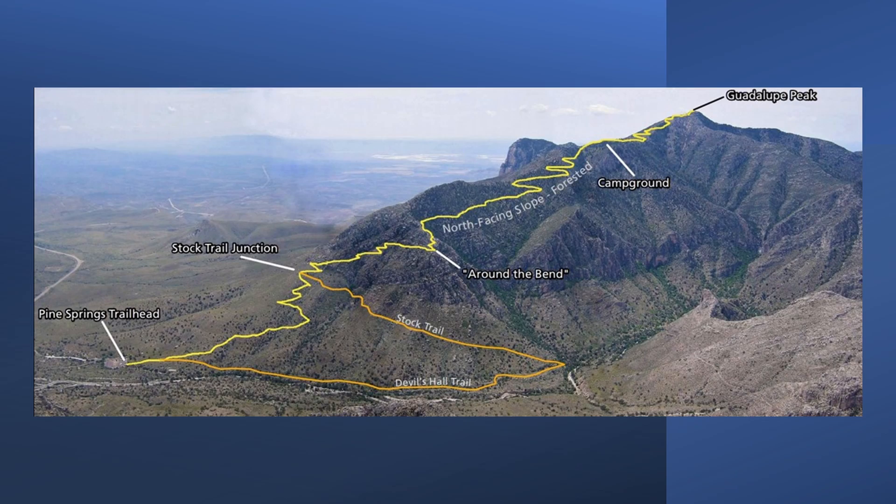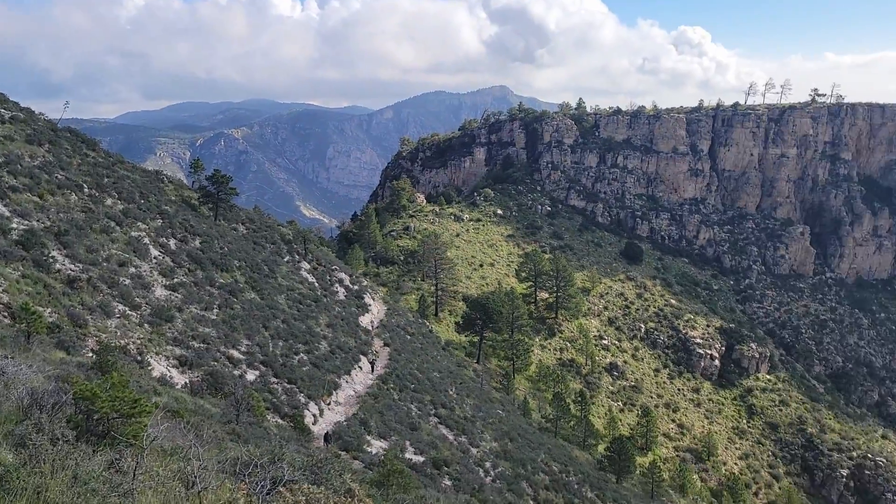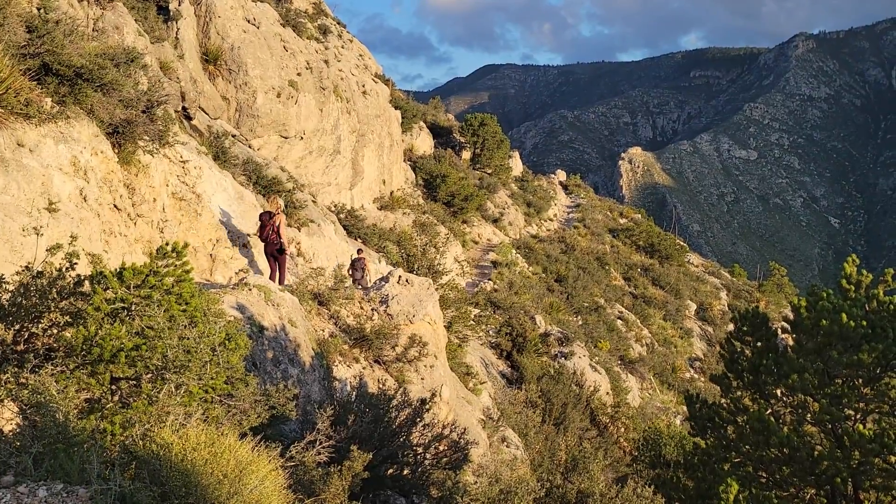Hi, thank you for watching On Trail with Tanya. For Labor Day weekend this year, I had the opportunity to check off one of my hiking bucket list adventures — Guadalupe Peak, which is an 8.5 mile round trip hike to the highest point in Texas at an elevation of 8,751 feet. This was the perfect training hike as we prepare for our upcoming Grand Canyon Rim to Rim hike this October.